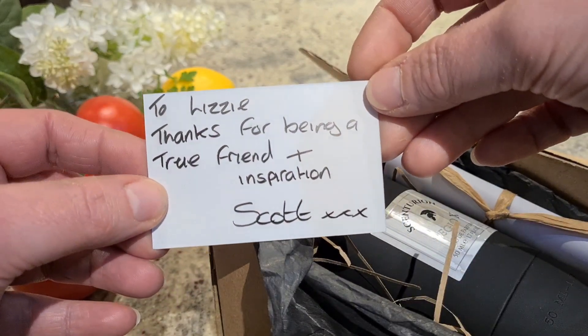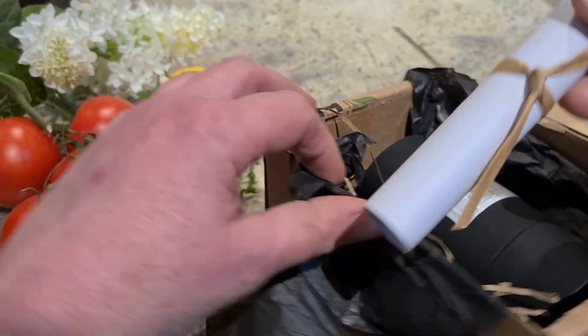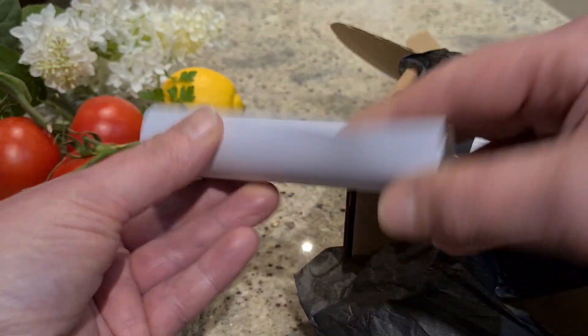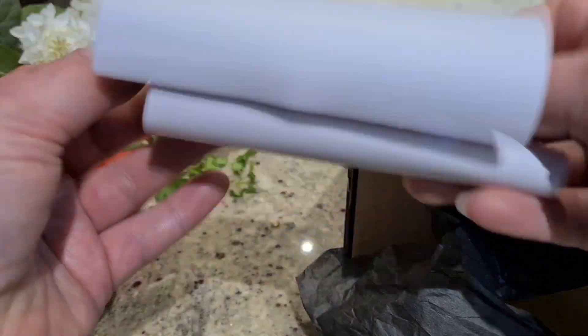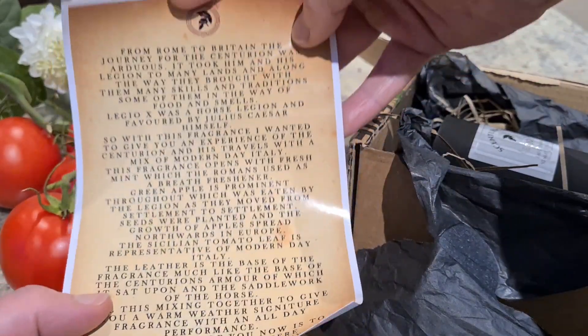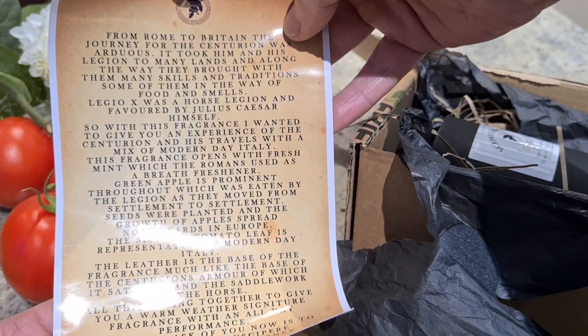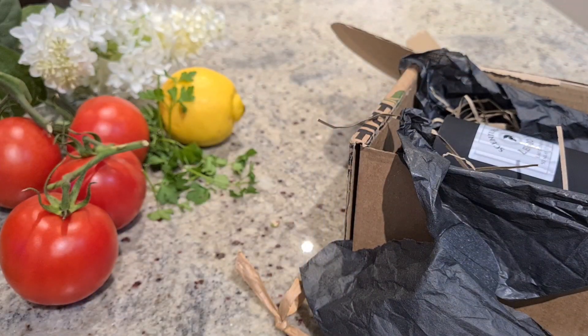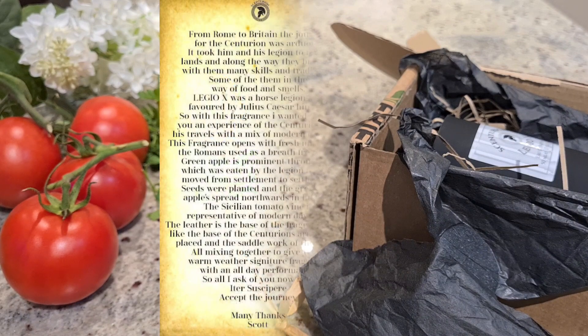The note reads: 'Lizzie, thanks for being a true friend and inspiration — Scott.' I actually haven't opened the scroll yet — I saved that at least! This will give us the whole idea and concept behind this fragrance. It's a beautiful addition. I'll leave a picture on screen so you can see the wording, but I'll read it out anyway.